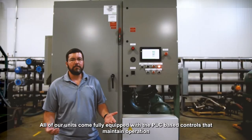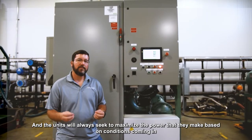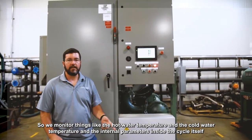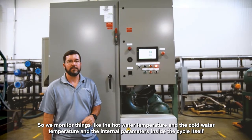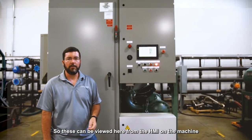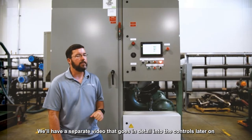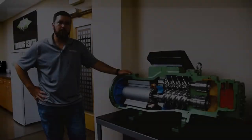All of our units come fully equipped with PLC-based controls that maintain operation, and the units will always seek to maximize the power they make based on incoming conditions. We monitor things like hot water temperature, cold water temperature, and internal parameters inside the cycle itself. These can be viewed from the HMI on the machine, duplicated at a control room, or accessed via the internet. We'll have a separate video that goes into detail on the controls.